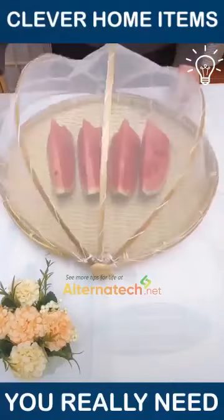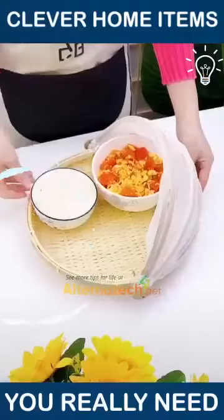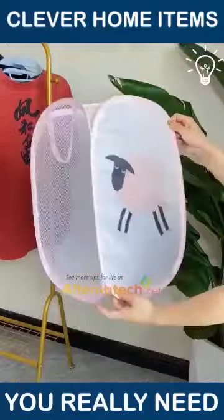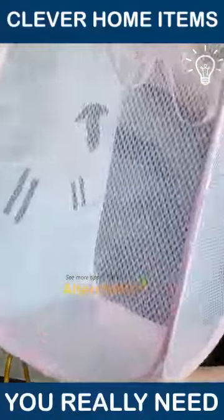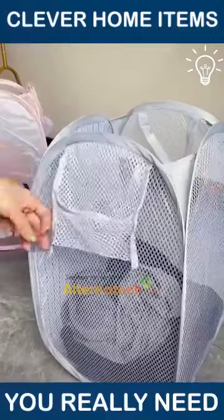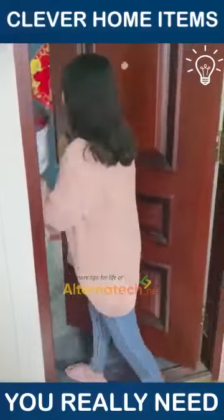Protect your food from insects with this amazing item that has a cover! You will definitely want this folding net storage basket! Transport your dirty clothes without a problem with it!